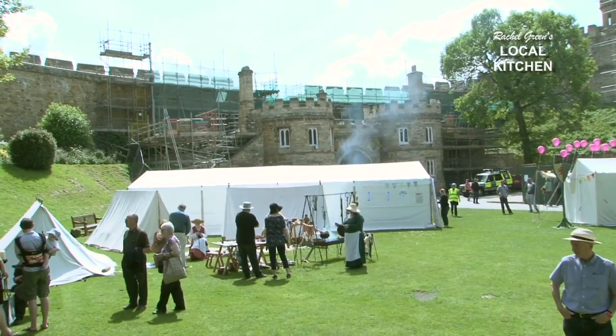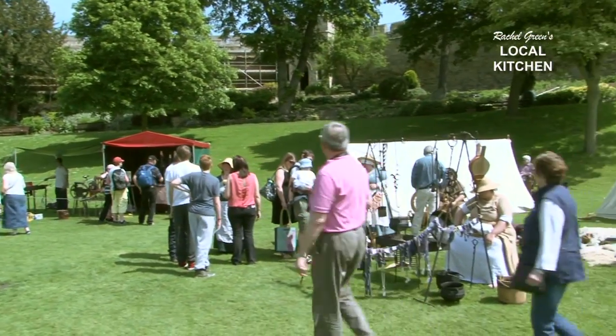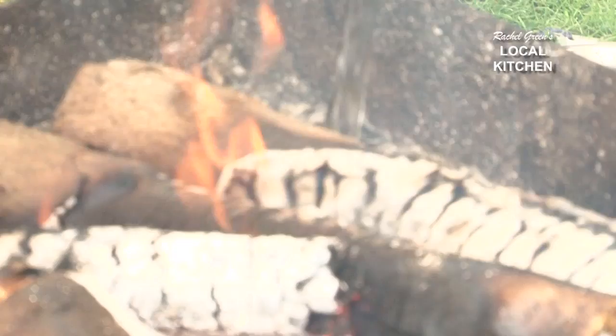Hello and welcome to Local Kitchen where we showcase lovely fresh produce and hopefully give you some great recipe ideas. We're here at the beautiful Lincoln Castle which is steeped in history, and in keeping with the nostalgic theme, later on we're going to showcase some wonderful old Lincolnshire dishes which you can still enjoy today.